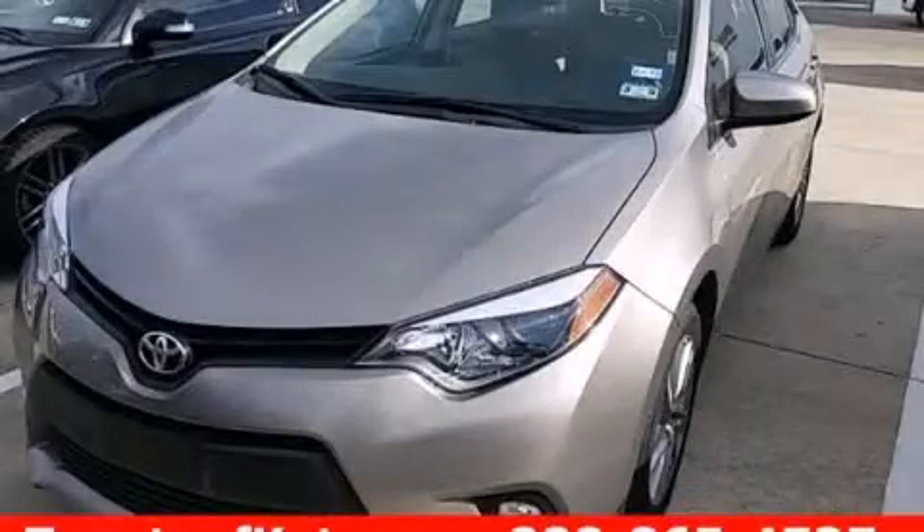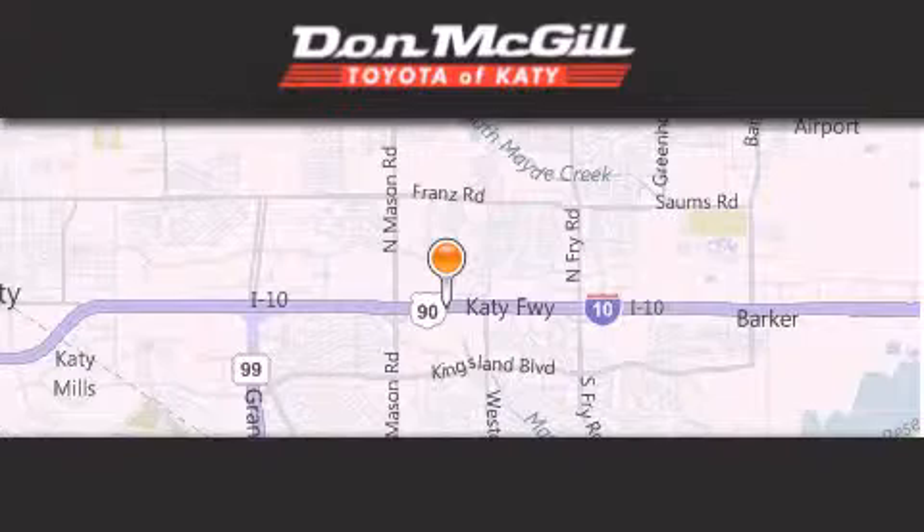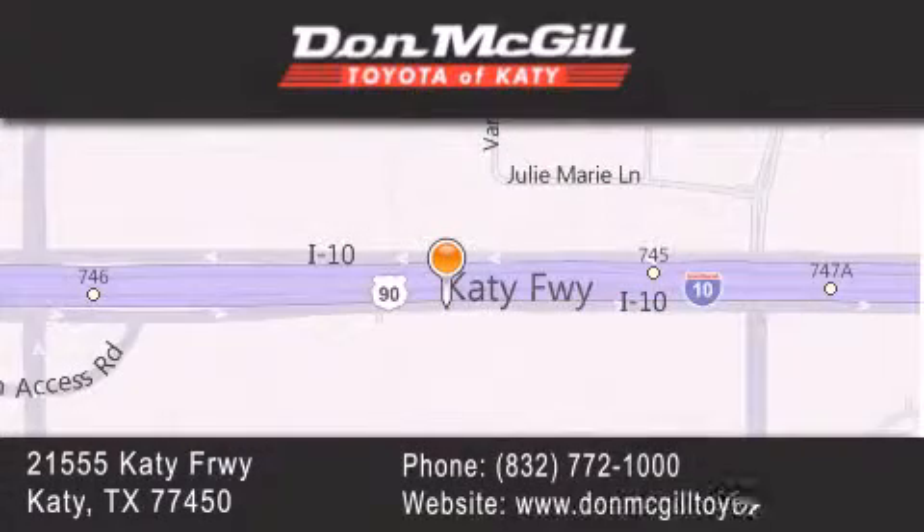Stop by today and test drive this automobile for yourself. Don McGill Toyota of Katy is located at 2155 Katy Freeway in Katy. Our goal is to exceed all of your expectations to ensure that you'll return for future visits.